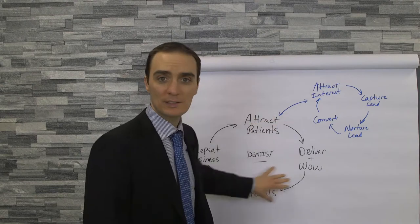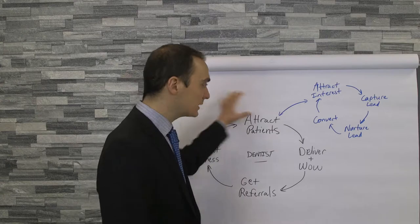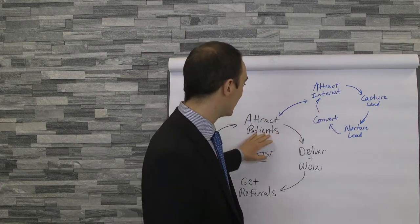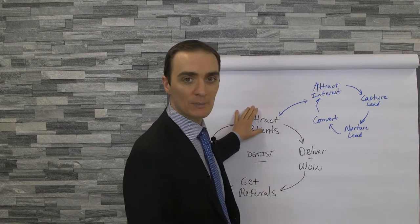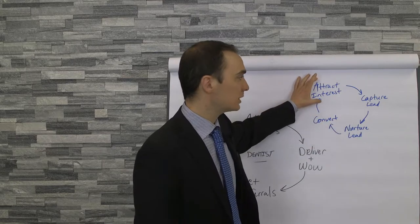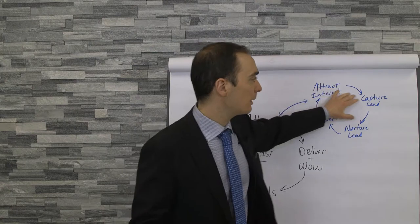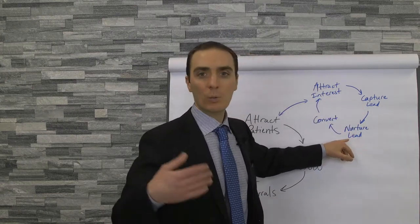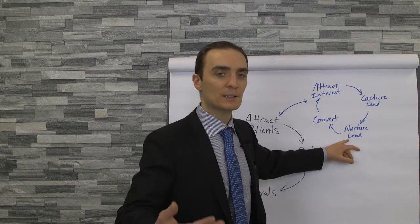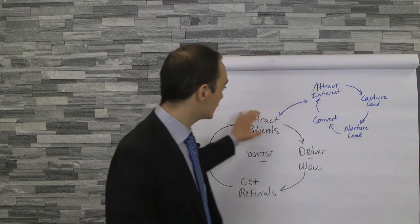You'll have spinoff flywheels. For example, in attracting patients — well, how do we attract patients? There's a flywheel for that. We might first attract interest, get someone interested in our practice, then capture their information — capture the lead — then nurture the lead: send them information, get them interested in the practice, and eventually convert them to a new patient. This is how we attract patients, and this is a spinoff flywheel.